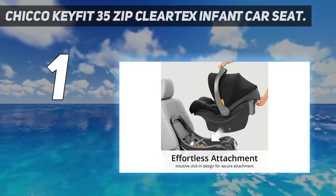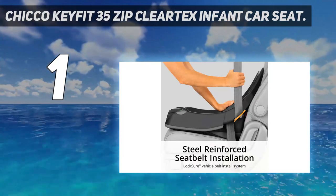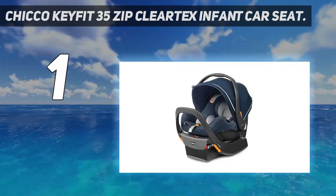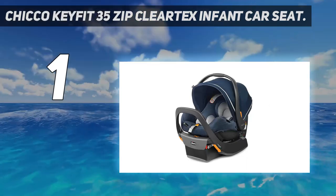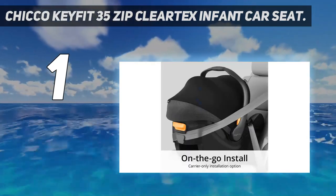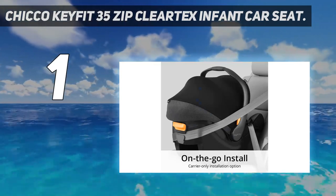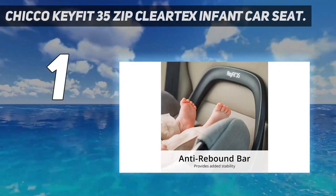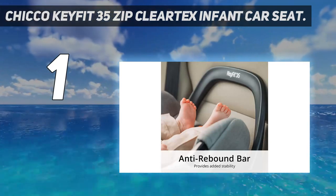Why spend $270 on the KeyFit 35 when the KeyFit 30 is $50 cheaper? The KeyFit 35 has a higher weight limit of 35 pounds compared to 30 pounds with the KeyFit 30. You also get an extra 2 inches of height with the KeyFit 35, and that anti-rebound bar — which braces against the vehicle's seat back for a more stable fit — is a nice feature.